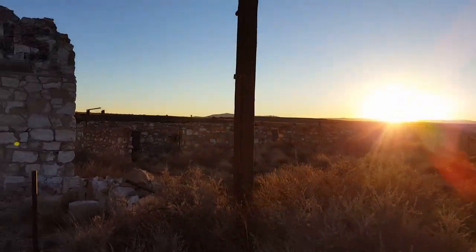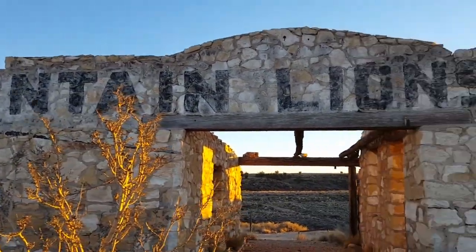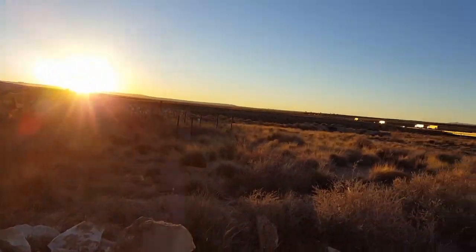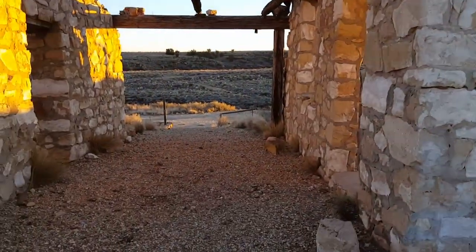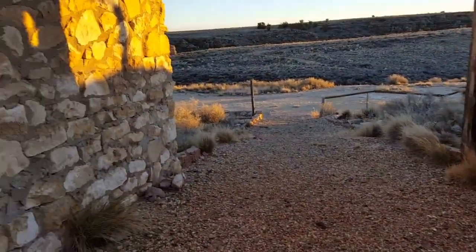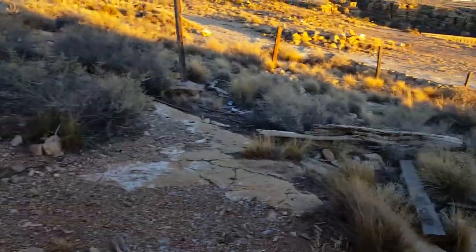The sun is starting to go down so hopefully we can catch some pretty decent footage. This is an old mountain lion sanctuary — they used to have mountain lions here at one point. It's just right up in Arizona off of Highway 40 right over there, so let's see what we can find.